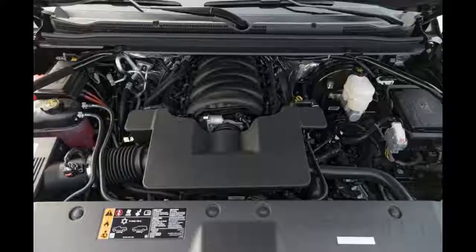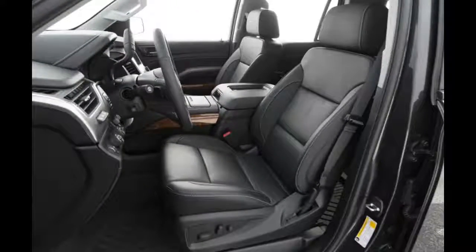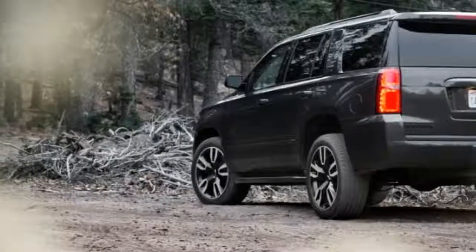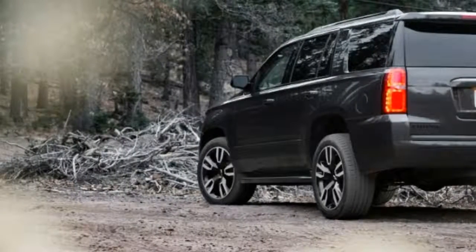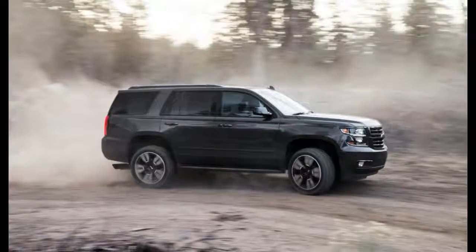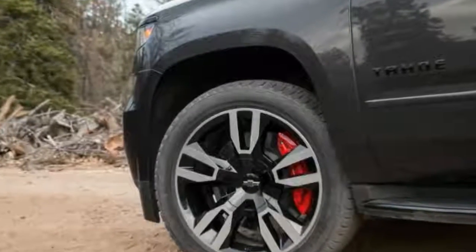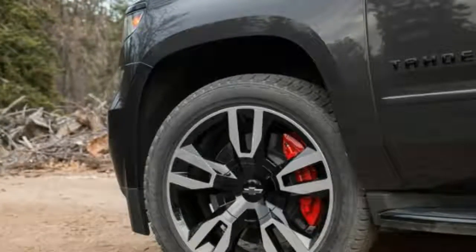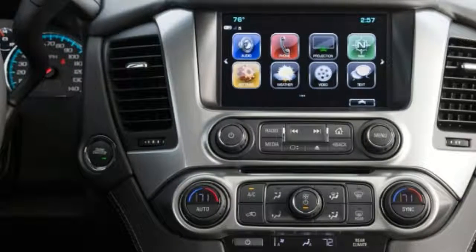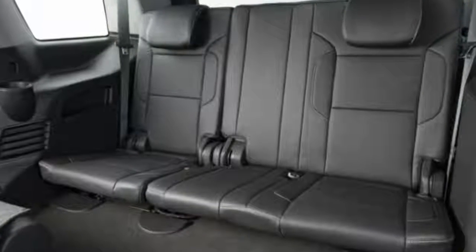Number 8: It Can Haul a Trailer That Weighs Over 4 Tons. The Tahoe can be configured to tow up to 8,600 pounds — enough to tow an Airstream Flying Cloud 28-foot travel trailer. If you regularly tow a small boat, travel trailer, or toy hauler, you may not need to add a heavy-duty pickup truck to your arsenal. With standard tow/haul mode, trailer sway control, and available trailer brake, the Tahoe is a serious weapon that makes towing safer and easier.